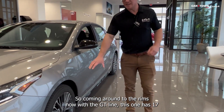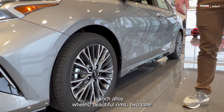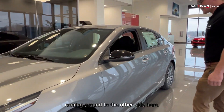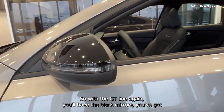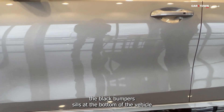Coming around to the rims now. With the GT line, this one has 17-inch alloy wheels — beautiful rims, two-tone. Coming around to the side here, with the GT line you'll have the black mirrors and the black bumper sills at the bottom of the vehicle.